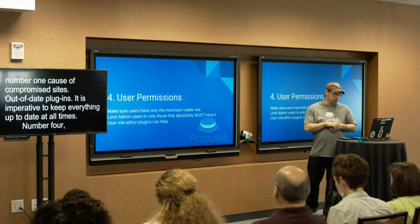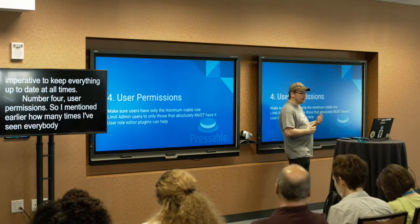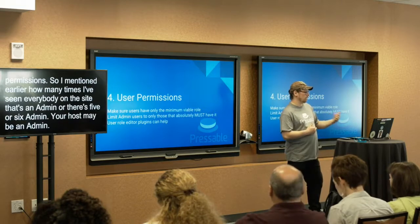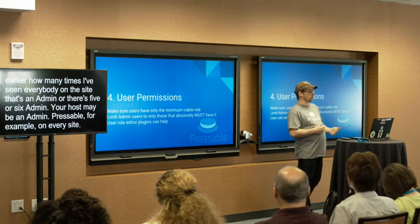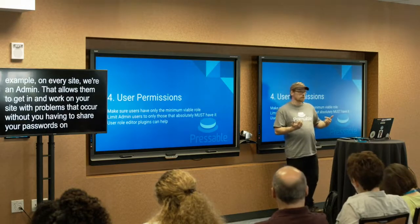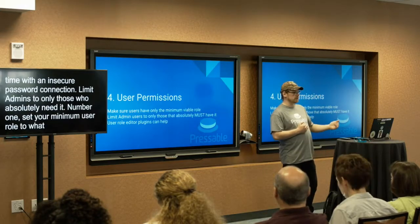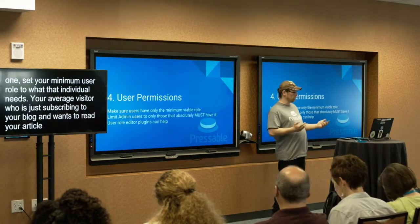Number four — user permissions. I mentioned earlier how many times I've seen sites where everybody is an admin, or there are five or six admins. Your site typically should have one to three admins. Your host may be an admin — especially with a managed host. Pressable, for example, is an admin on every site, which allows us to get in and troubleshoot problems without you having to share passwords over an insecure connection. You should limit admins to only those who absolutely need it, and set each user's role to the minimum they actually need. Your average subscriber who just wants to read your blog doesn't need to be an admin, editor, or author — make them a subscriber.